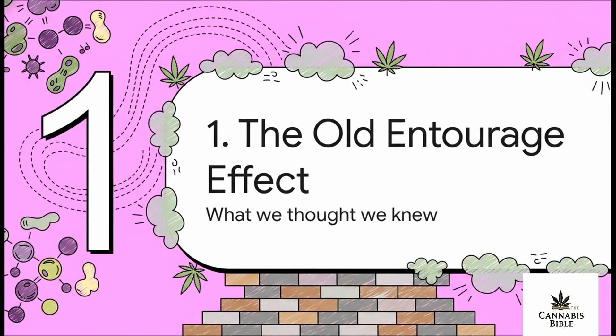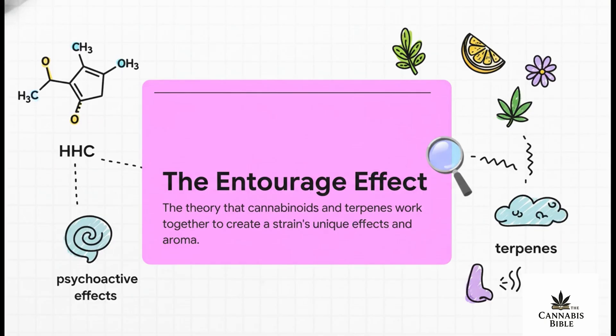Before we get to the new stuff, we've got to take a step back and look at what we thought we knew. The whole foundation for understanding this has always been a concept called the entourage effect. For years the science was all about a dance between two main partners: cannabinoids like THC — the stuff giving you the main psychoactive effects — and terpenes, the aromatic oils that make strains smell citrusy, piney, or floral. The theory was that these two things working together created the whole experience.